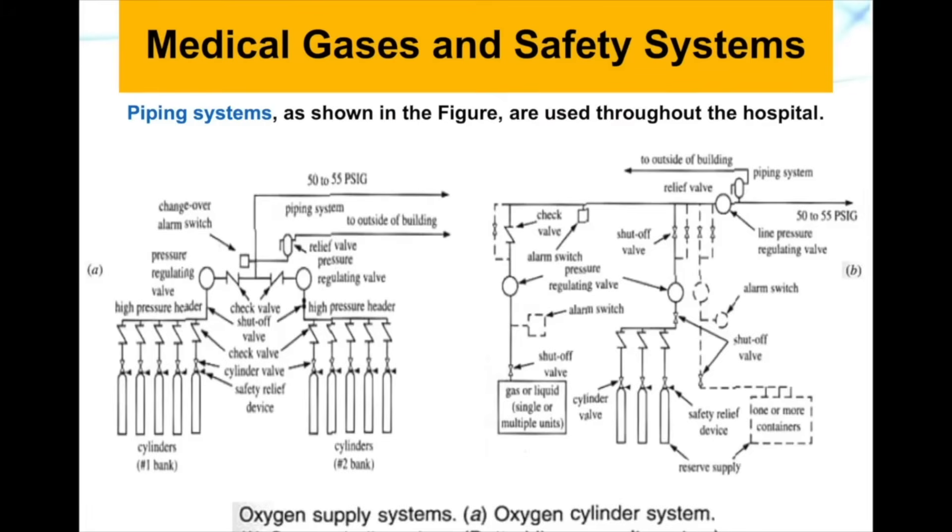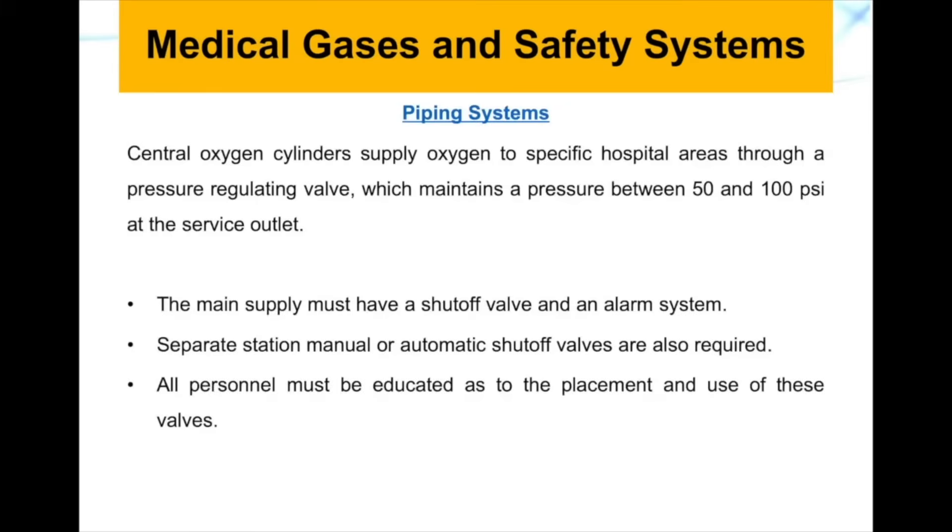Gas cylinders are usually used in hospitals, clinics, and healthcare institutions through a piping system. There are different schematics for these piping systems, and it is important for biomedical engineers working in hospitals to understand them. Central oxygen cylinders supply oxygen to specific areas through pressure regulating valves, maintaining a pressure between 50 to 100 PSI at the service outlet.